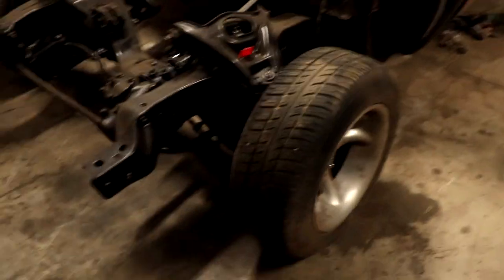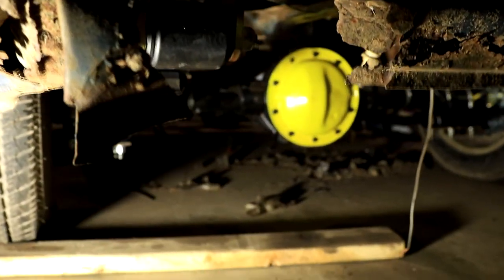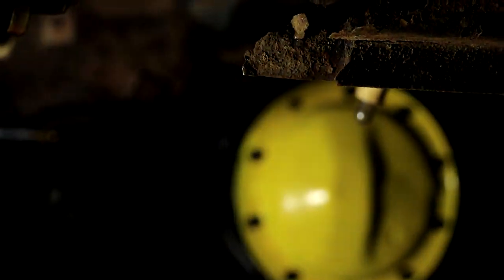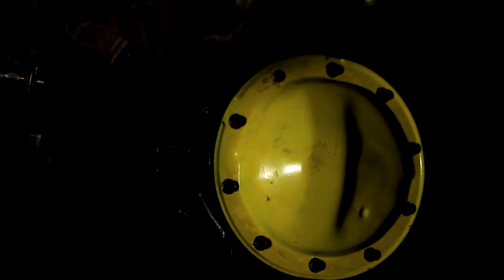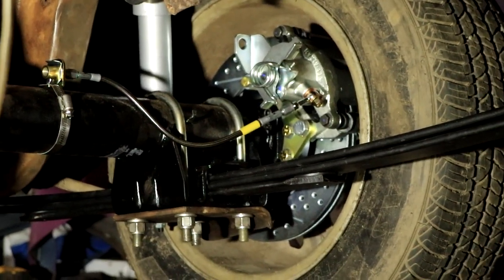This is her dream car, and while I would love to keep it and turn it into an ear-bleeding, eyelid-peeling speed demon, I'm going to keep this build a little more street-focused. But I've got a few tricks up my sleeve to still keep it interesting. I can't wait to see the look on her face when she finally gets behind the wheel.